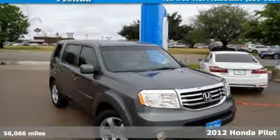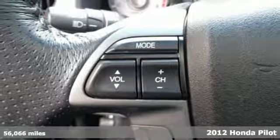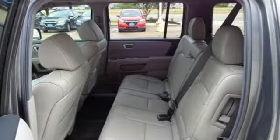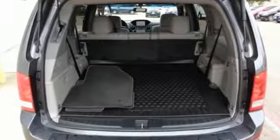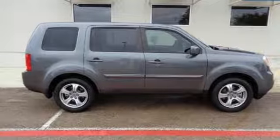Here's a 2012 Honda Pilot. This value-packed SUV comes with the safety you demand for you and your loved ones, such as an anti-lock braking system, multiple airbags, a tire pressure monitor, as well as the added comfort of dual-zone air conditioning, cruise control and a CD player.